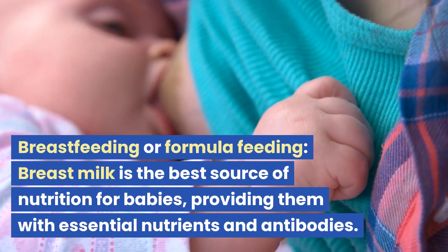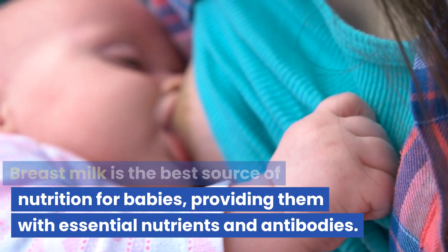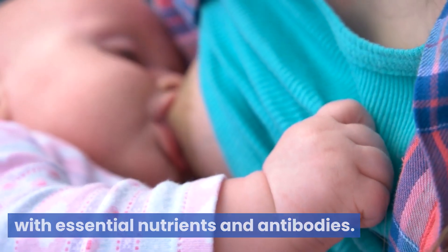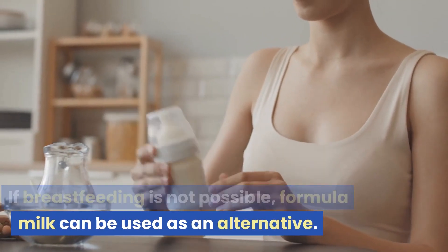Breastfeeding or formula feeding. Breast milk is the best source of nutrition for babies, providing them with essential nutrients and antibodies. If breastfeeding is not possible, formula milk can be used as an alternative.